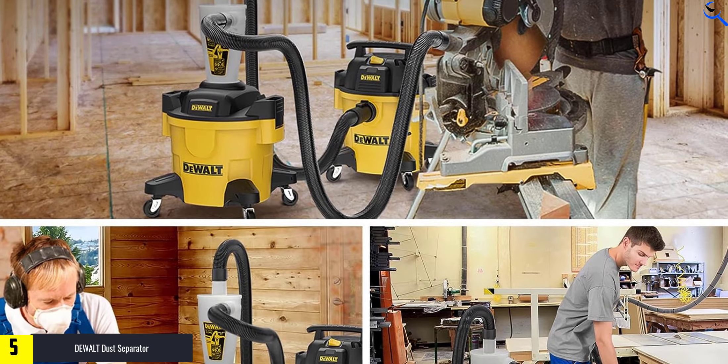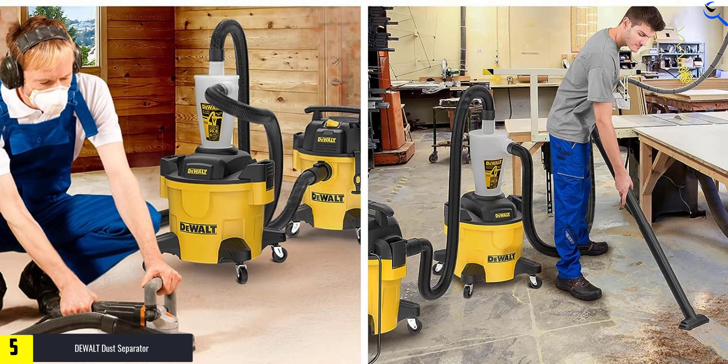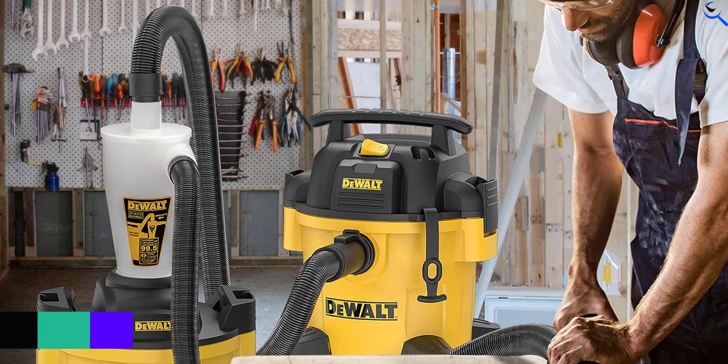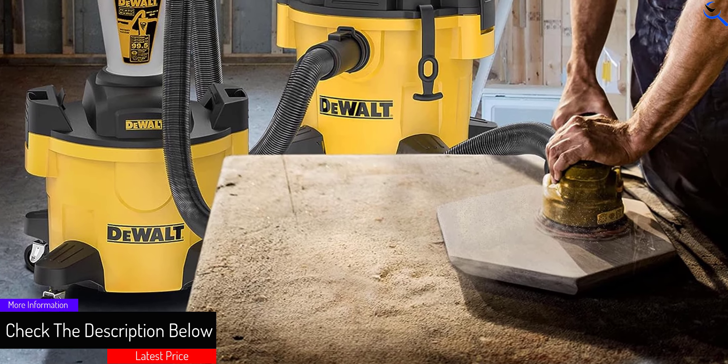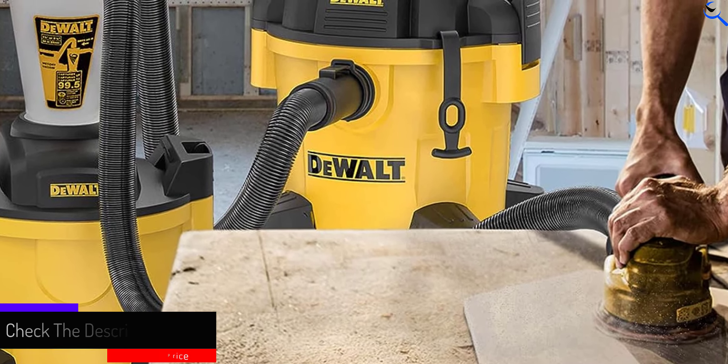The compatible design allows easy integration with various DeWalt vacuums, enhancing its versatility. Crafted from premium materials, this dust separator ensures durability and long-lasting performance, making it a reliable choice for professionals and DIY enthusiasts alike. Experience cleaner air and more efficient dust collection with the DeWalt Dust Separator.